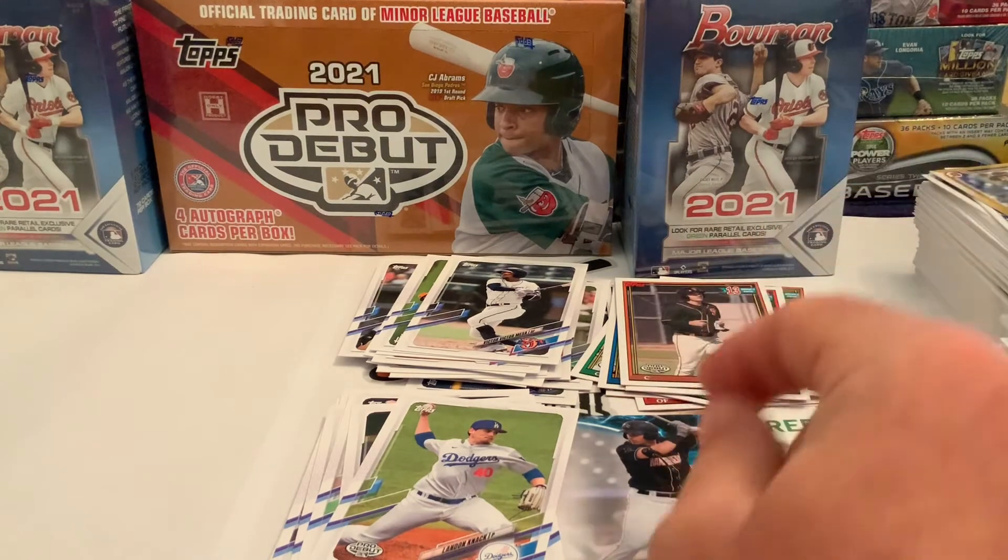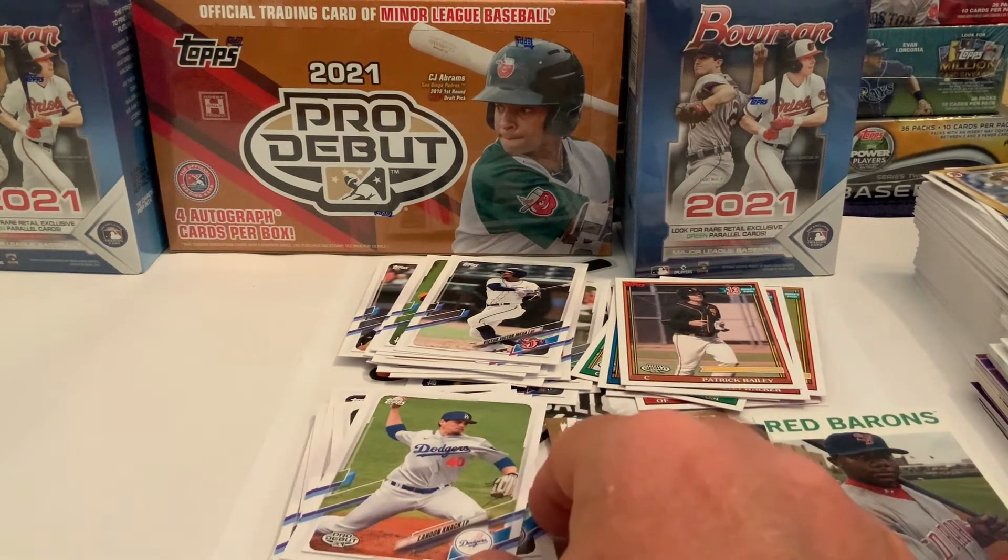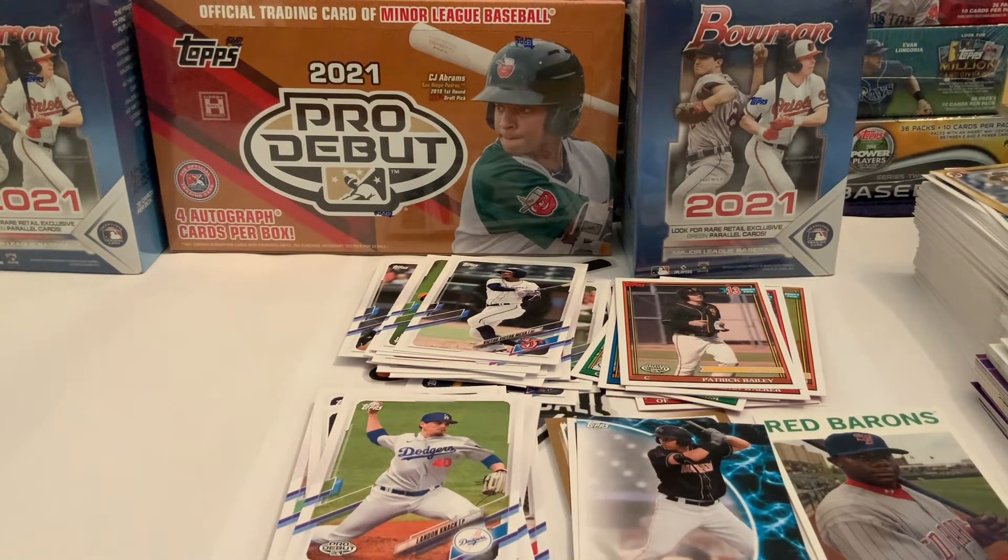So what did we get today? We got an autograph of Ben Hernandez and a numbered card out of 50 for Bow Nailer — that's day one of our Pro Debut break. If you like the video, be sure to give us the thumbs up. If you're new here, don't forget to hit the subscribe button. This has been Topps Pro Debut — our six-pack, quarter-of-a-box break. I'll be back tomorrow to do it all over again. Thanks for watching and have a great night everybody!